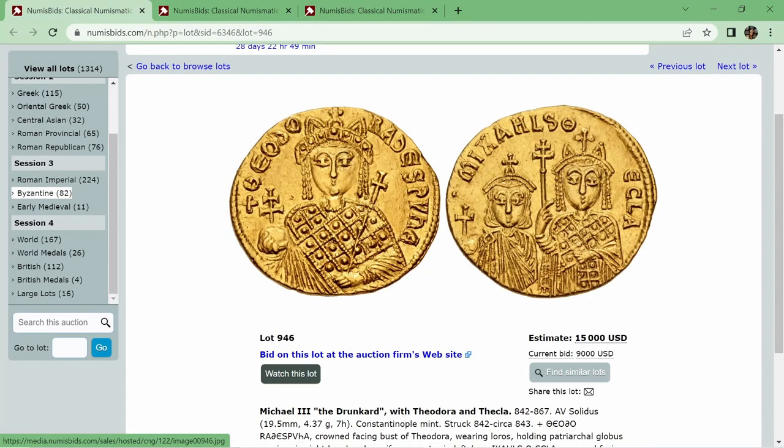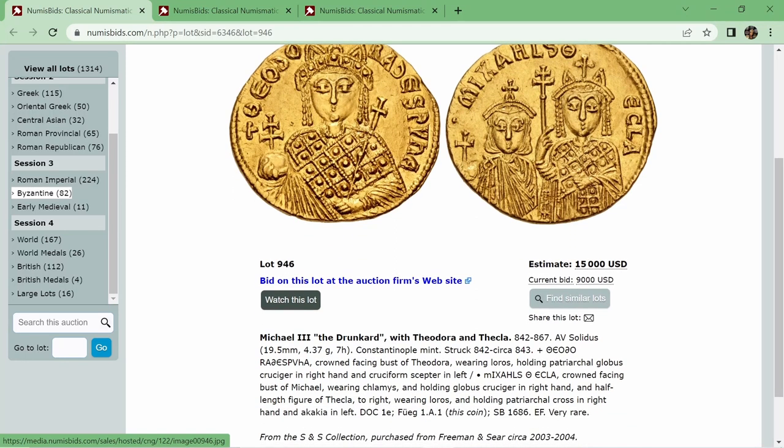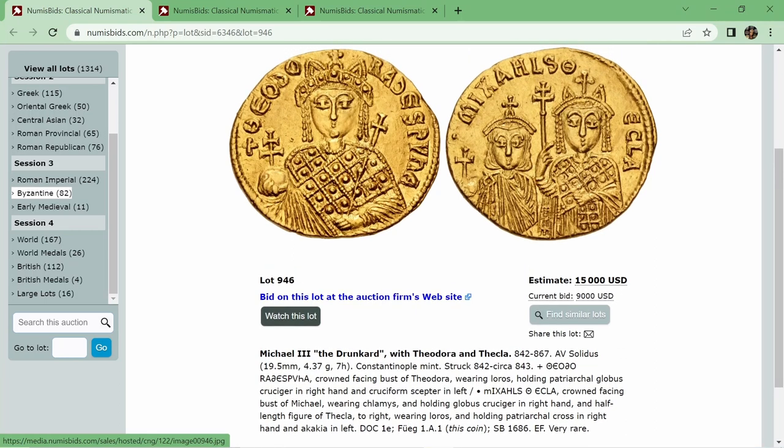Next up, we've got some Byzantine — I selected a very rare solidus of Michael III, the drunkard, with Theodora and Thecla. This stood out to me just for the iconography and design — it's unusual to see an empress depicted so prominently on a coin. Theodora is on the obverse and quite clearly being depicted as the one in charge. It harkens back to Irene, an empress about 50 years before this, who very famously ended up blinding and murdering her own son to hold on to power. Unlike Irene, Theodora was actually a good mother and held the Regency Council for Michael — once he came of age, she stepped down and let him take over.